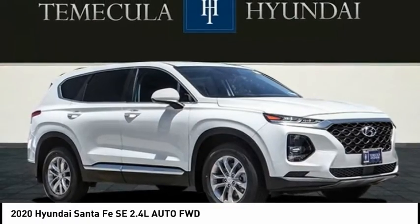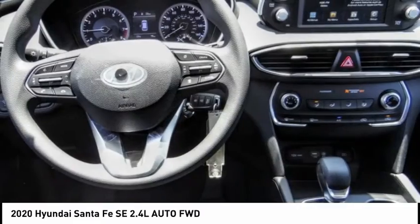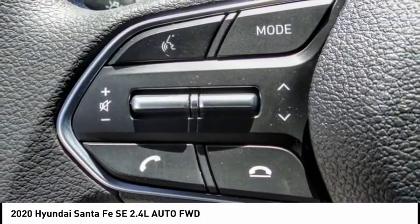We are pleased to show you the 2020 Santa Fe: style, quality, performance, value — need we say more — and is priced below $30,000.